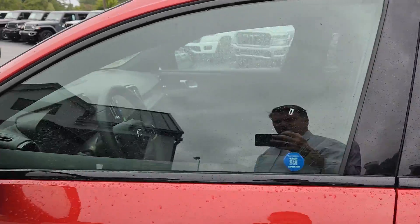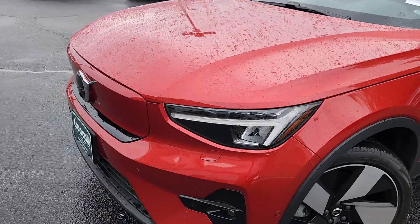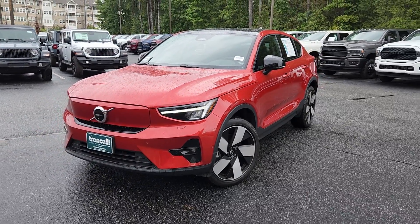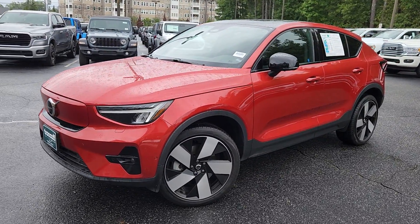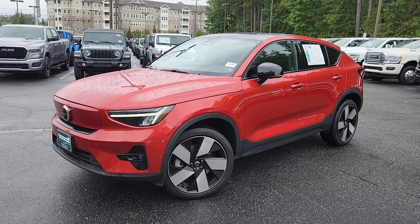Again, this is a 2023 Volvo C40 that we have for sale here at Trunk Collie. It's got 14,000 miles on it and it is ready to go. So if you like it, want to know more about it, maybe you want to drive it or even buy it, just give me a call at 470-296-1778. My name again is Tyler — thank you very much for watching and hope to hear from you soon.